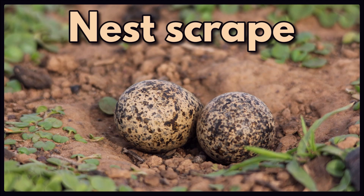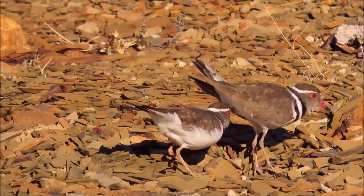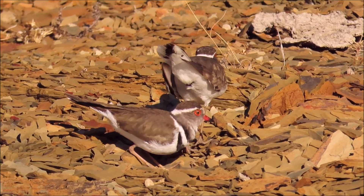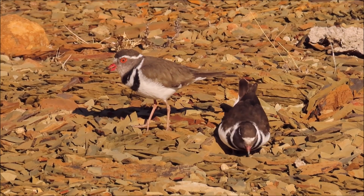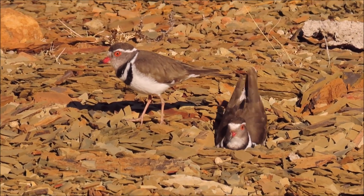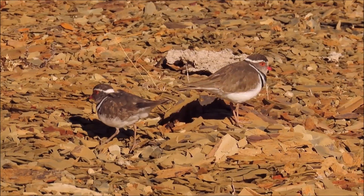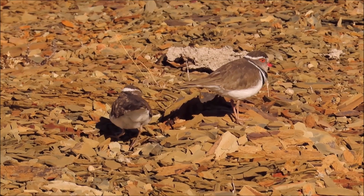And then we get the nest scrape, which is literally a shallow depression that the birds make by scraping the soil, sand or gravel away with their feet. Watch how this female three-banded plover scrapes away some shale from the nest area, which is situated near a pan in an old quarry. The slightly larger male helps with the nest scraping, all the while chattering excitedly with the female. Notice how the female rearranges the tiny pieces of shale with her beak.